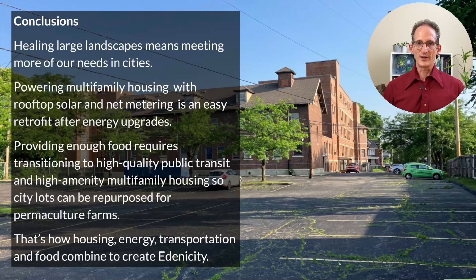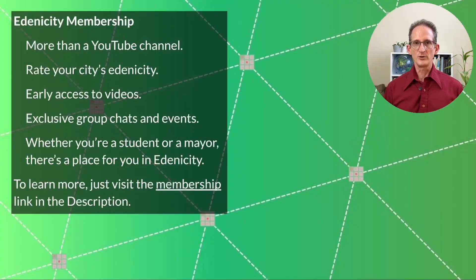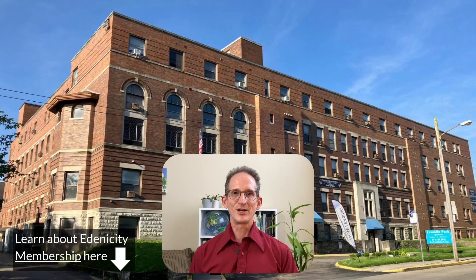I've had a lot of people ask what they can do to move their city in the direction of Edenicity. From the very beginning, I've pictured Edenicity as much more than a YouTube channel — in order for it to have any worth, it would have to be something people could join and participate in. So today I invite you to look into the Edenicity membership. As a member on Patreon, you'd be able to rate your city's Edenicity and have it placed on an Edenicity map on our website, creating feedback and pressure for cities to move in that direction. You'll also have early access to videos and access to exclusive group chats and events. Whether you're a student, a neighborhood activist, a permaculturist, an urbanist, a developer, a planner, or a mayor, there's a place for you in Edenicity. Have a look at the membership link in the description. Take care, stay green, see you next time.